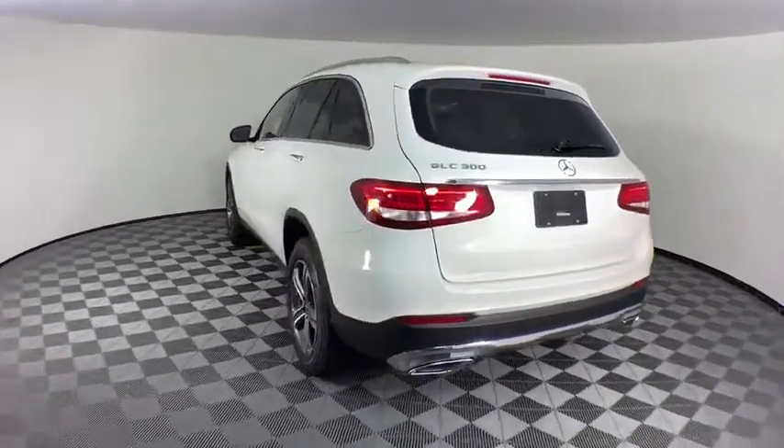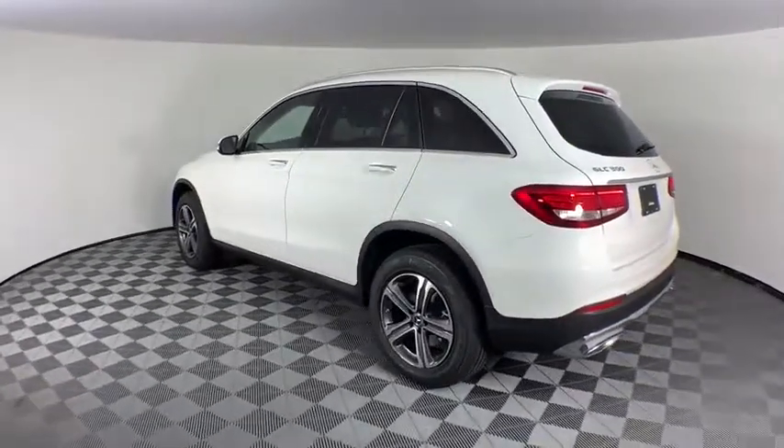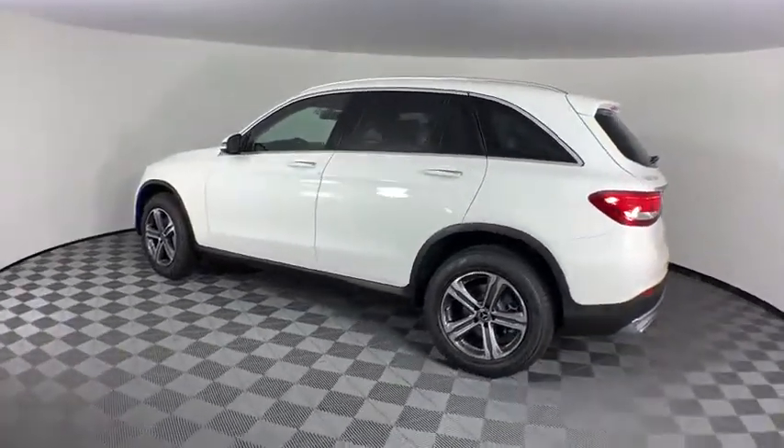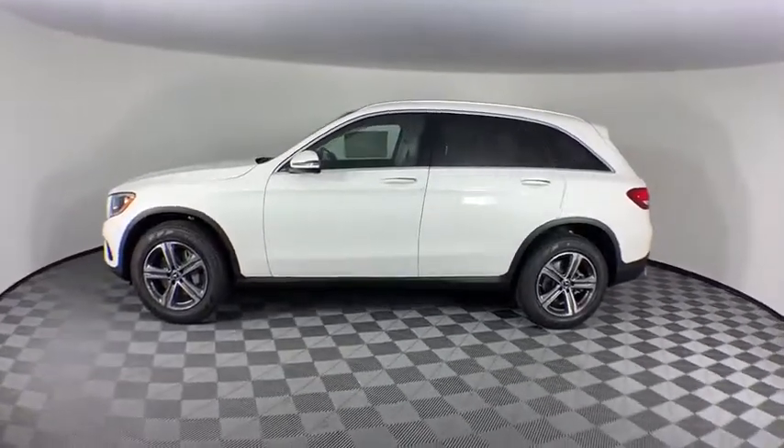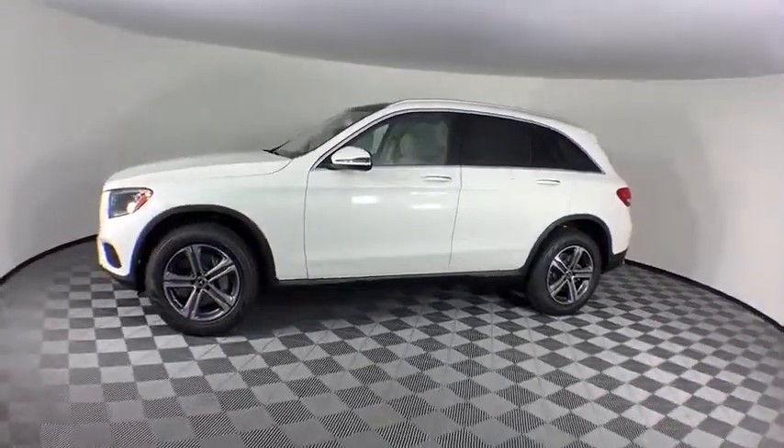Traction control, power liftgate, power passenger seat, dual airbags, leather wrapped steering wheel, power steering, alloy wheels, four-wheel disc brakes, active suspension system, security system.